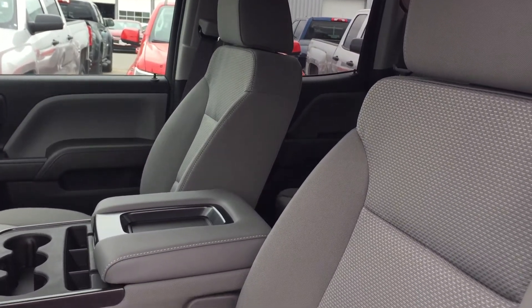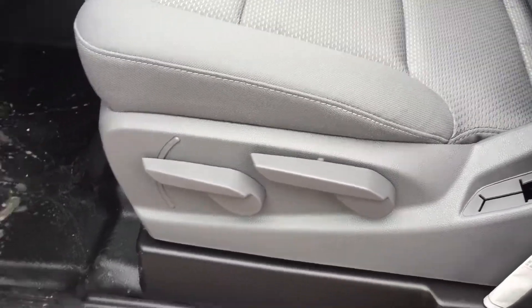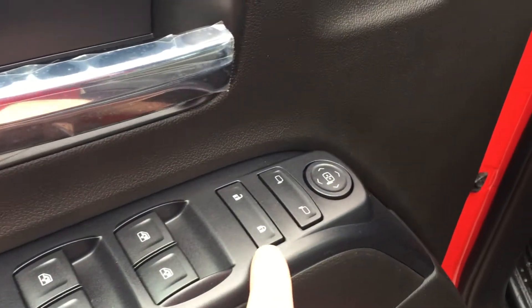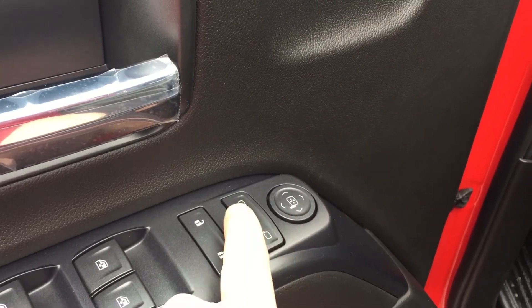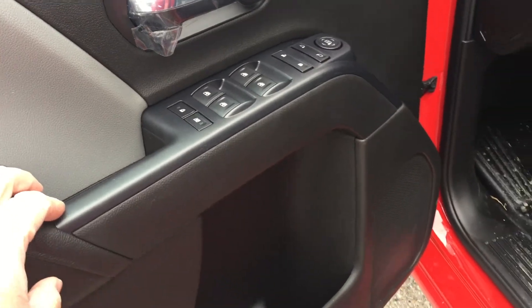Looking inside, you can see the upholstery is all cloth. There are handles to adjust the driver's seat, including lumbar support. Lots of room and storage in the door, power windows, power locks, and power mirrors for both driver and passenger. Child safety locks for the rear windows and locks as well.